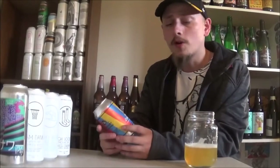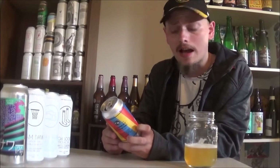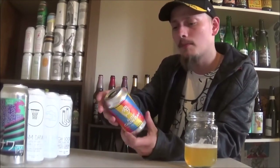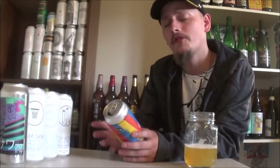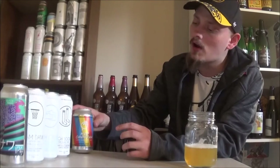Welcome back to hop-a-palooza, looking at another New England IPA from Cannery Brewing out in Penticton, British Columbia. Today's beer is Hop Chowder — a New England IPA coming in at 6.5% alcohol by volume, 45 IBUs, brewed with Amarillo and Mosaic hops as well as wheat.